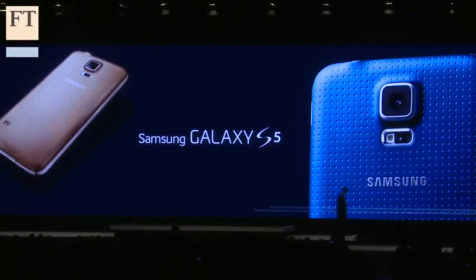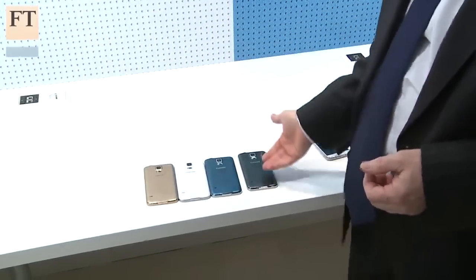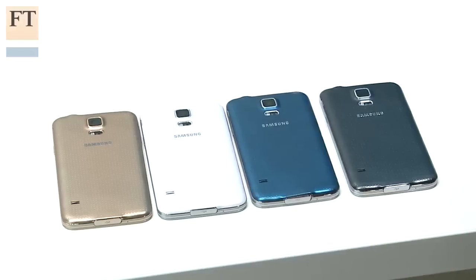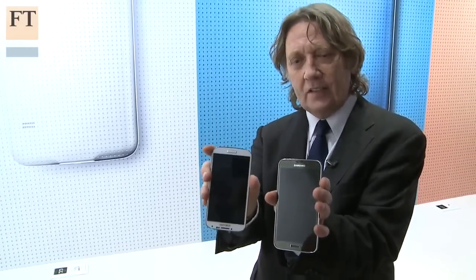There are actually four colors of the S5 as you can see: gold, white, blue, and charcoal grey. I wanted to compare it slightly to the S4, which of course is the handset that it replaces. This is the S4, this is the S5.